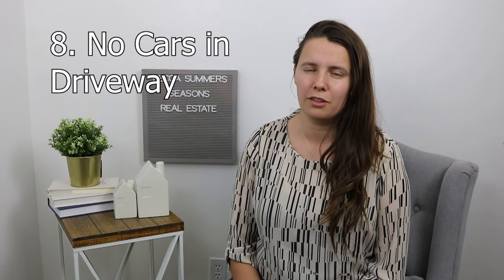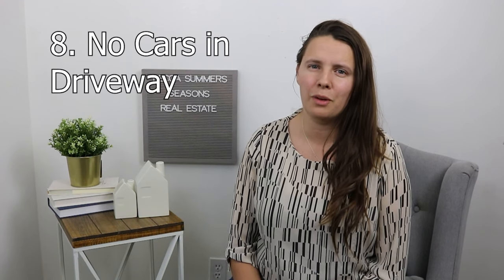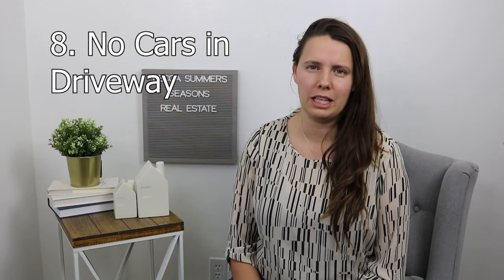Number eight is to make sure you have no cars in the driveway. It's just distracting in photos to have cars in the driveway, and then we have to black out your license plate and it looks less professional. So on photo day, it's probably best if you can just avoid being home entirely.